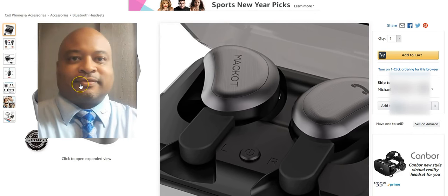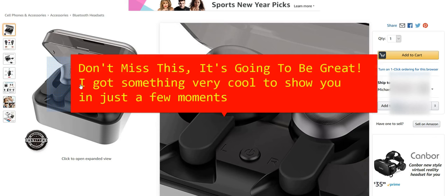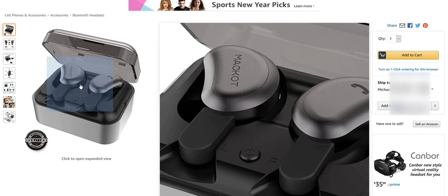Hey guys, it's Mike again from Amazing Amazon Shopping Alerts. I just did a video for some incredible earbuds — they were great. I did a lot of homework on them and they were basically one of the priciest earbuds that had dropped in price. As I was going through Amazon looking for other great deals, I use discount search tools that can go through millions of products and bring back rock-bottom prices.